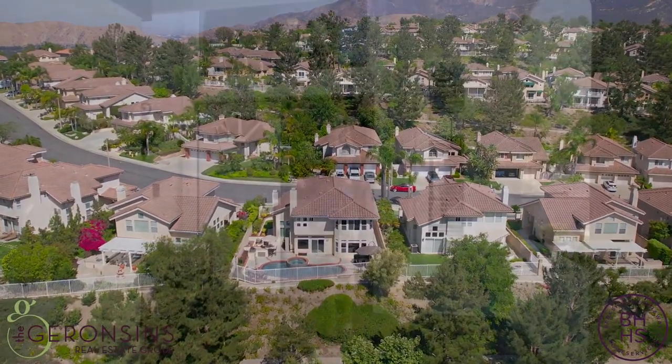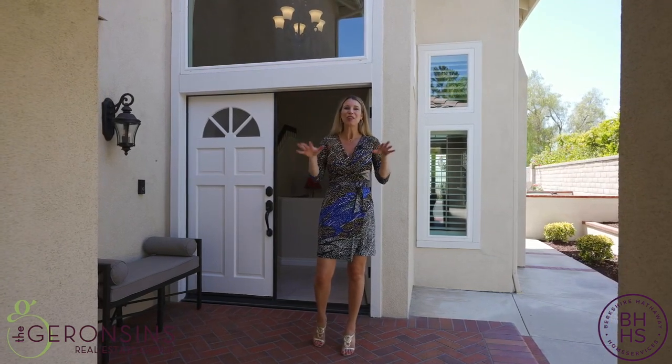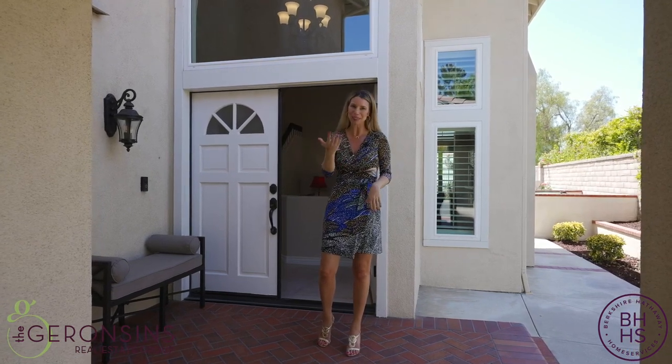Hello, I'm Janelle Garrison with Berkshire Hathaway California Properties, and welcome to 415 South Laurel Tree in Anaheim Hills. This home is absolutely breathtaking — I'm so excited to share it with you. Come on in.